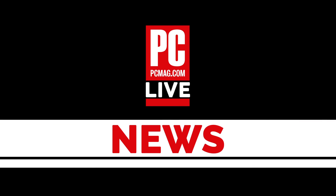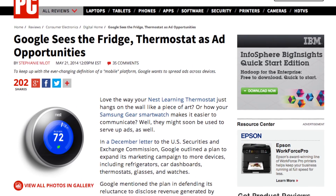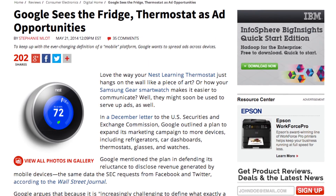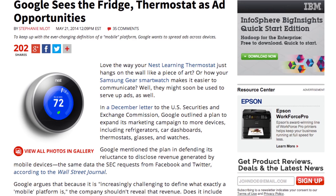So let's get to the first news story of the day, which is that Google has said that ads might be coming to Internet of Things devices. They sent a letter to the SEC informing them that ads on refrigerators, cars, car dashboards, thermostats, glasses, watches — anything is up for grabs.